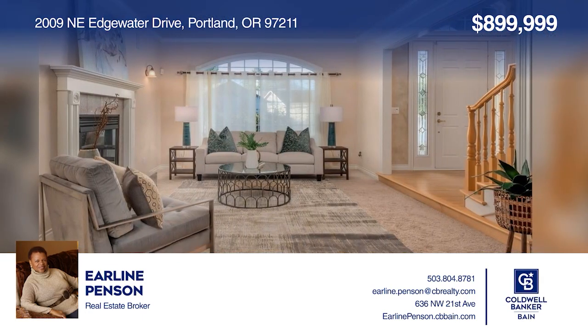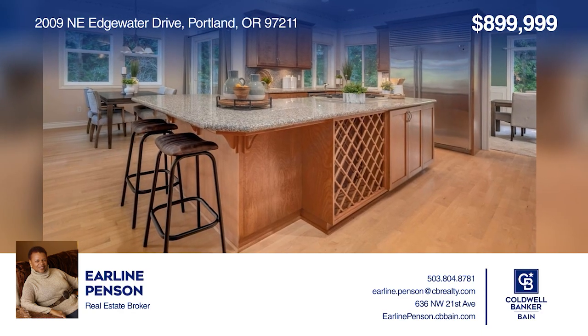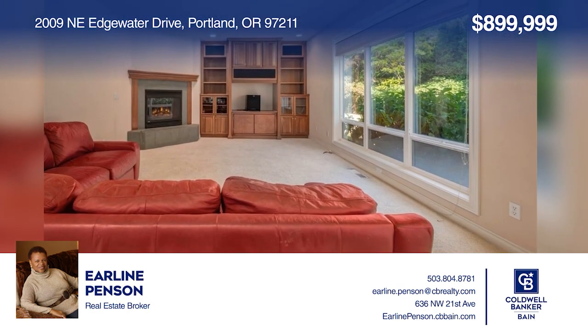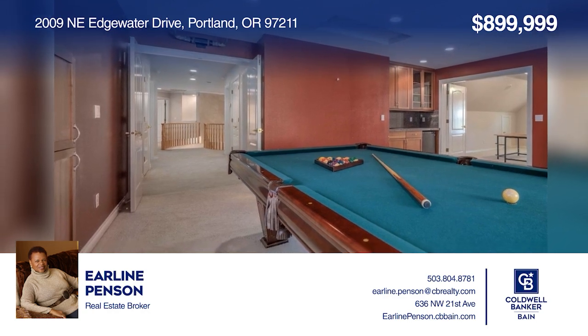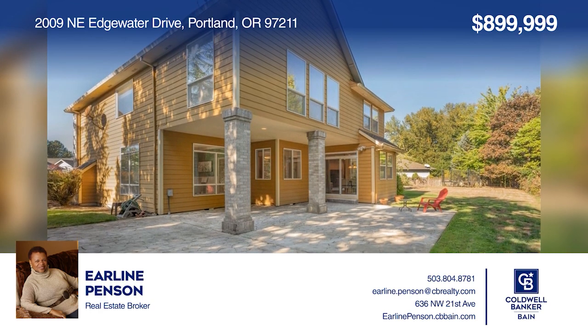Welcome to this beautiful four-bed, three-and-one-half bath home on a large lot backing to the Columbia Golf Course. Enjoy a formal living room with a fireplace, a formal dining room, a gourmet kitchen with an eating area, a family room, and a game room with a pool table. Don't miss the lovely, spacious backyard. Come see it in person with Earlene Pinson.